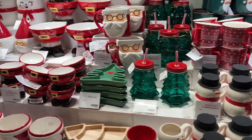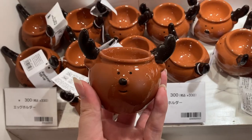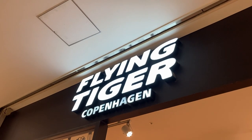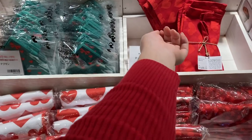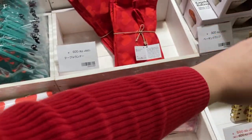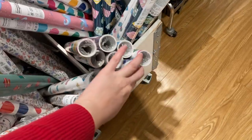Hello everyone, welcome back to my channel! Today we will be doing a Christmas shop with me at the one and only Flying Tiger. On the day I wasn't actually supposed to film, but I was coincidentally wearing red, so I was like, I have to. So you have this video — enough of me talking, let's get started.